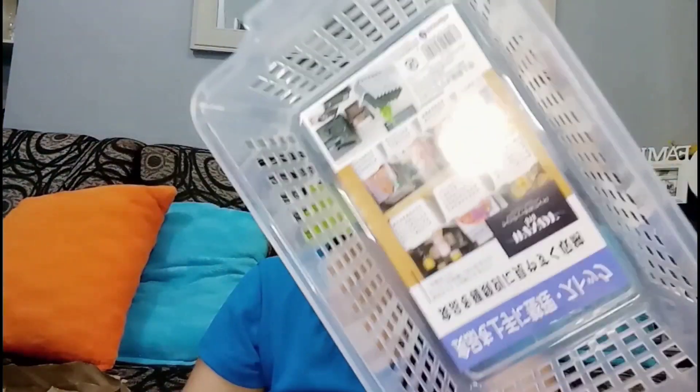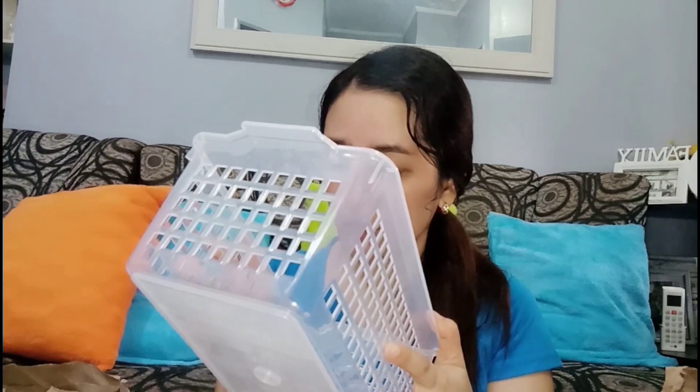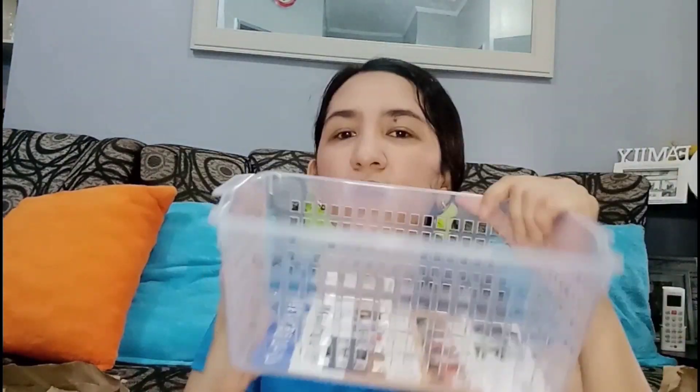This one is a pantry organizer — you can put it in your pantry for noodles, pancit kanton, and similar items so they look more organized. It's a bit small, but there's also a larger multipurpose version. You can actually use it anywhere — in the kitchen, bedroom, or living room. You could even store CDs in it. It's multipurpose and clear, which I love because white or clear containers look clean and neat.